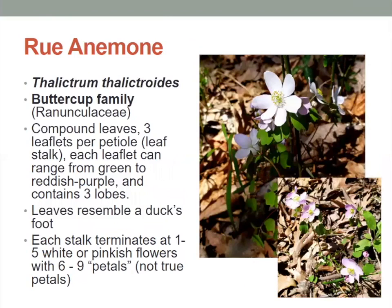Next, we have the Rue Anemone — found on the forest floor, not the ocean floor. It has compound leaves with three leaflets per petiole, which is its leaf stalk. Each leaflet can range from green to reddish purple and contains three lobes. The leaves also kind of look like a duck's foot. Each stalk terminates at one to five white or pinkish flowers with six to nine petals, even though botanists would say those aren't true petals.